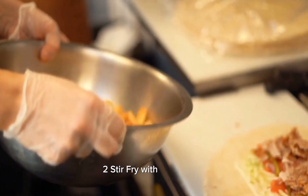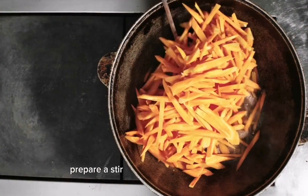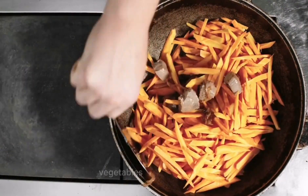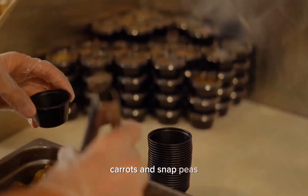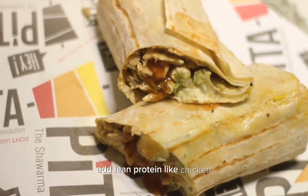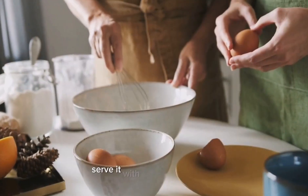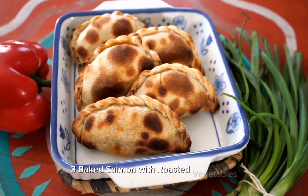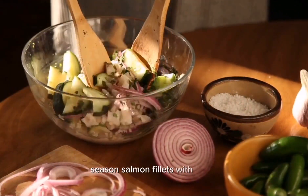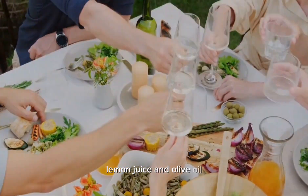Two: stir fry with brown rice. Prepare a stir fry using a variety of colorful vegetables such as broccoli, bell peppers, carrots, and snap peas. Add lean protein like chicken, shrimp, or tofu. Serve it with cooked brown rice. Three: baked salmon with roasted vegetables. Season salmon fillets with herbs, lemon juice, and olive oil. Bake them in the oven.